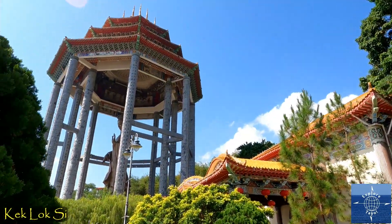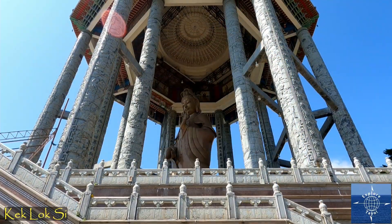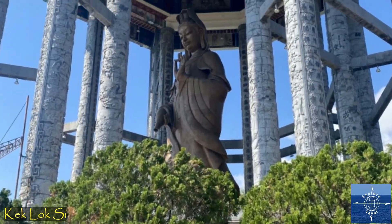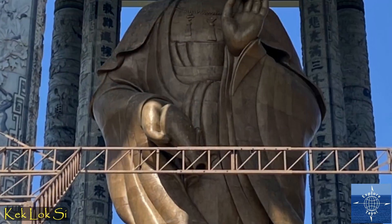But the most impressive piece is the 120-foot-tall bronze statue of Kuan Yin, the goddess of mercy, Penang's de facto patron for Chinese Buddhists. Unfortunately, we couldn't get up close because of the continued construction.